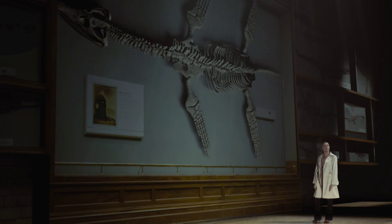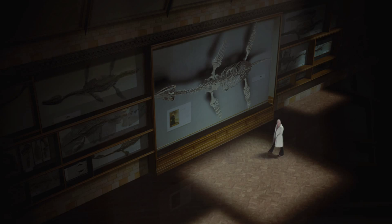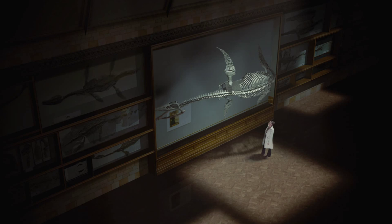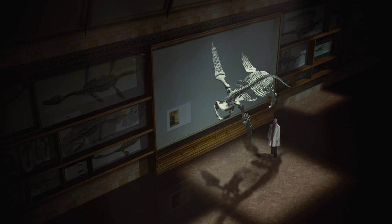One of the most complete Plesiosaur skeletons ever found was Rhomaleosaurus. This early Jurassic predator was a powerful swimmer.